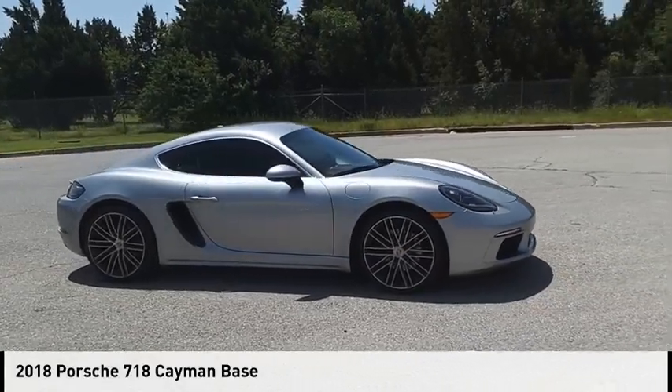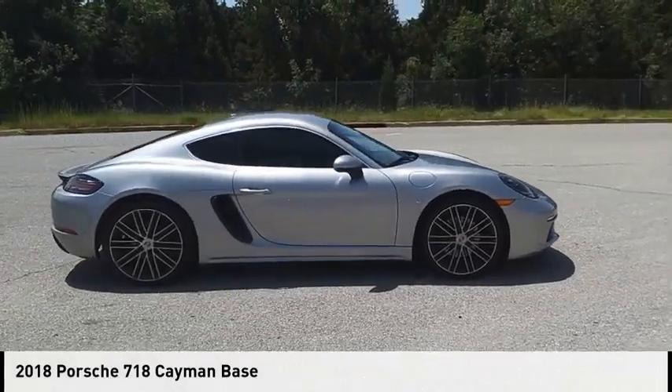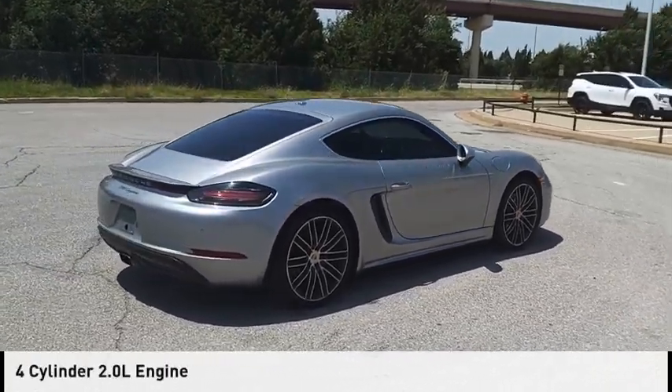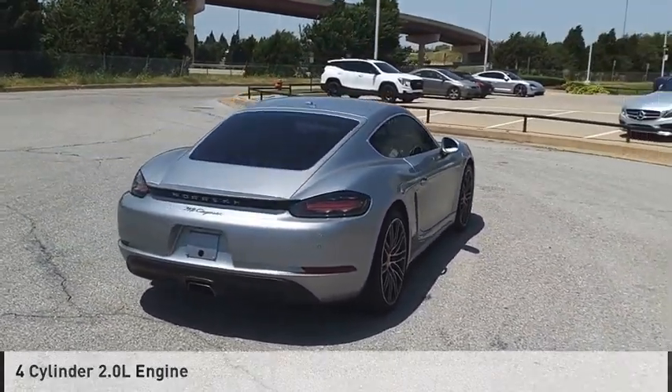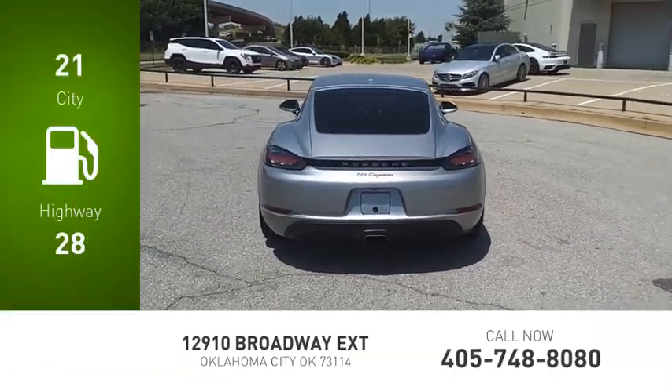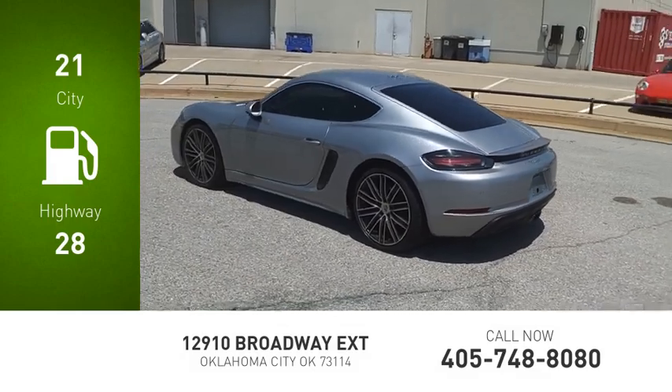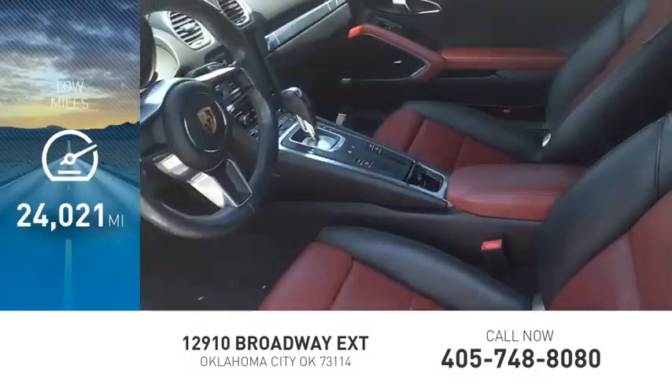Stop by and take a look at the 2018 Cayman. This vehicle is powered by a rear-wheel drive, 4-cylinder, 2.0-liter engine. Great fuel efficiency saves you money by requiring fewer trips to the gas station. This vehicle has less than 25,000 miles.